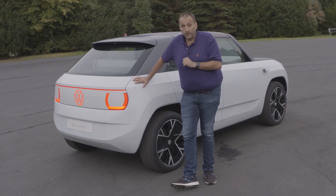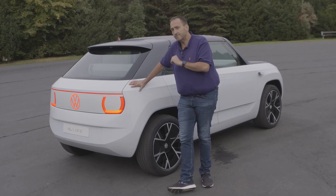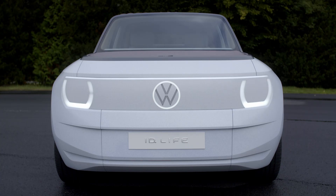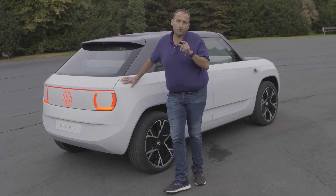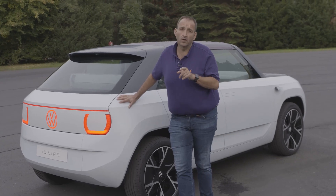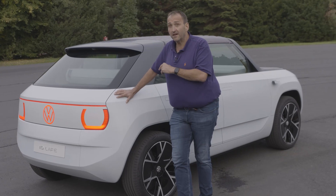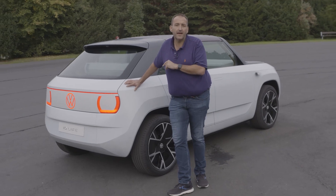Thanks for joining me on that first drive with the new Volkswagen ID.LIFE, which will become the ID 1 or ID 2 when it hits the market in about four years. This small car really has a great future because it makes electric mobility more accessible for Volkswagen customers. But with a price target of 20,000 euros, it is definitely not the cheapest car on the market — a role Volkswagen left long since. The really cheap cars will come from China or Eastern Europe, so this car is not a game changer — but it will keep Volkswagen in the game.